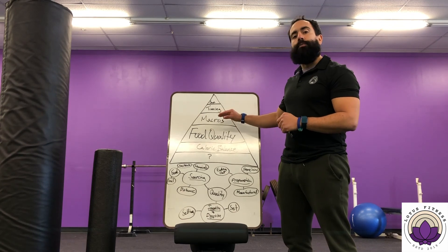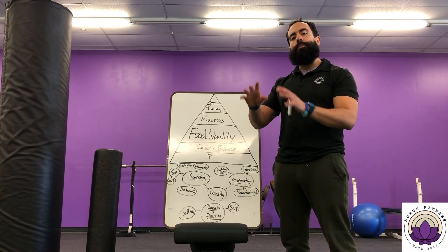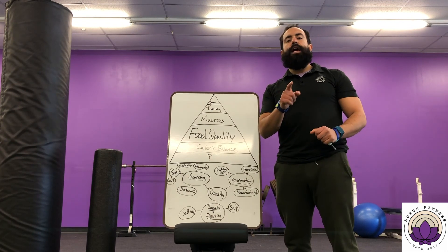Food quality is a super interesting topic — I could talk about it for days, as you can probably tell. Next time we'll dig into macronutrients, where we'll really understand what is a protein, what is a carb, and what is a fat. Thank you for listening — have a good week.